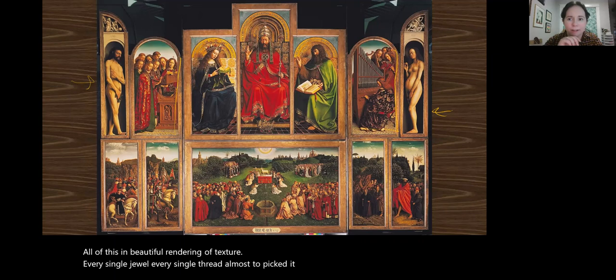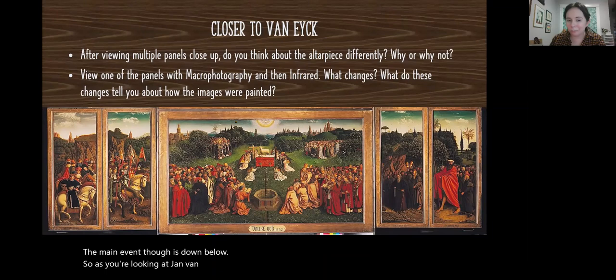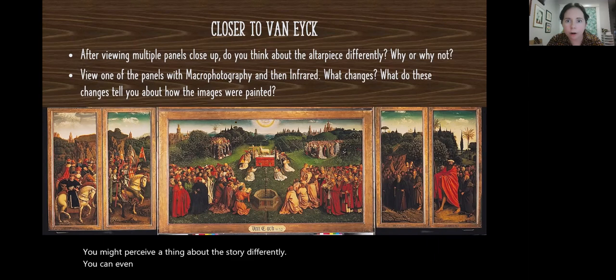The main event is down below. As you're looking at Jan van Eyck, go to Blackboard Week 2 and click on the 'Closer to van Eyck' link, because this shows each and every panel of the altarpiece zoomed in to the highest resolution available. When you look at it close up rather than at arm's length all at once, it might make you think about it and perceive the story differently. You can even select macro photography and infrared — essentially zooming in but also x-raying the piece to see what changes and those layers that van Eyck painted in.